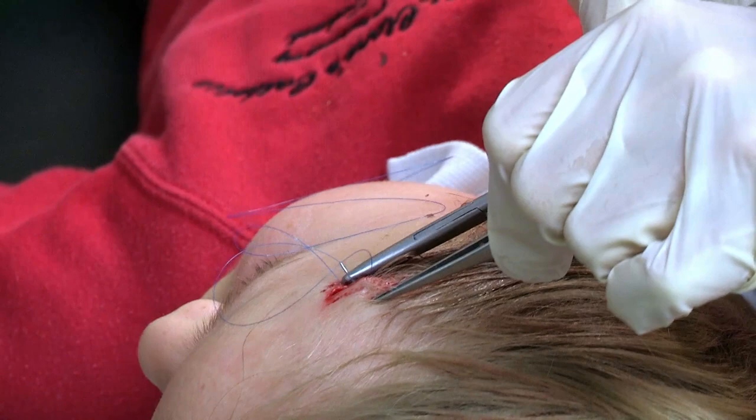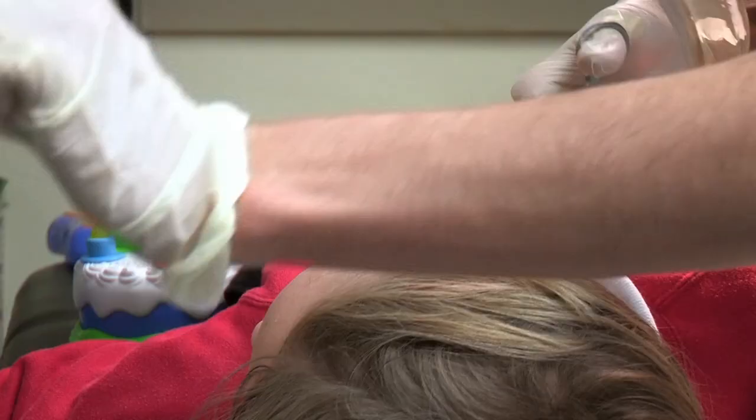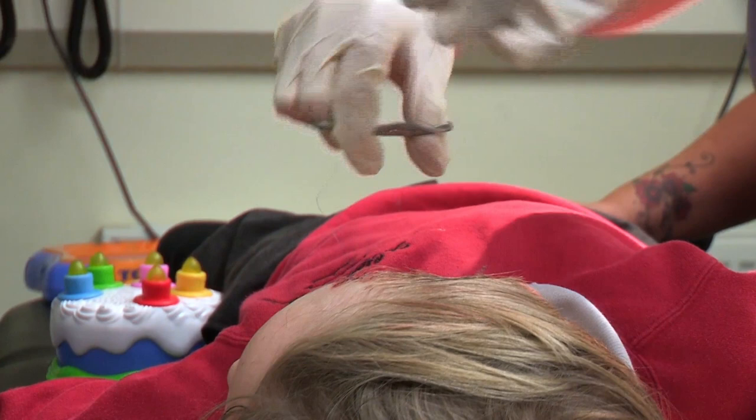Stitches are only used when a wound is really deep. They join the sides of the cut together to help it heal. At this emergency department, they use 100 metres of stitching thread in a year — that would go around Tyg's head 200 times.